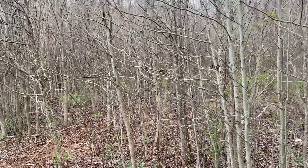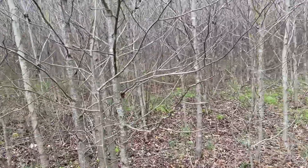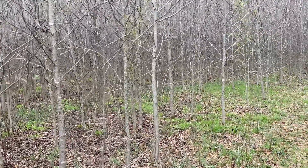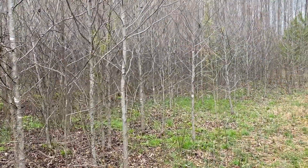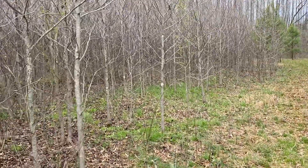Good morning — it's 11:45 a.m. on March 8, 2023. I'm on the Webb Pond Nature Preserve of the Land Trust of North Alabama. It's about a 60-acre parcel.